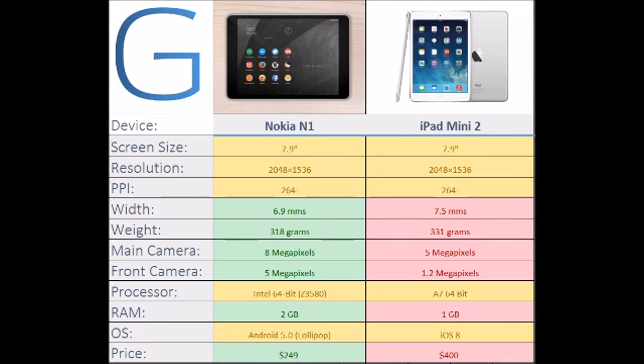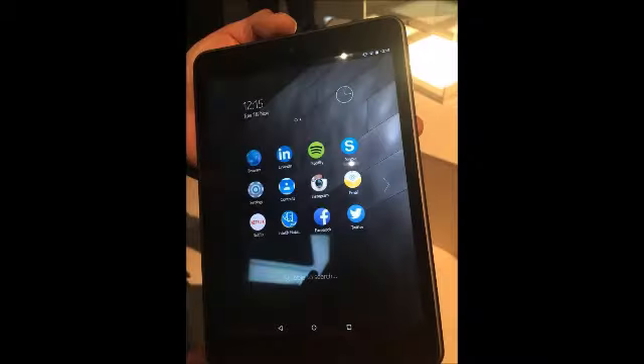The N1 runs Android Lollipop, which is the latest build of the OS, and features a 7.9-inch screen. It will launch in China first in February.